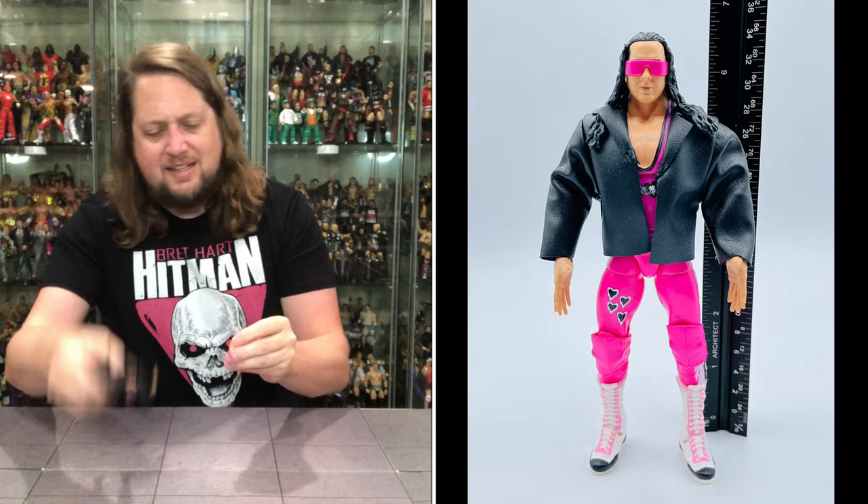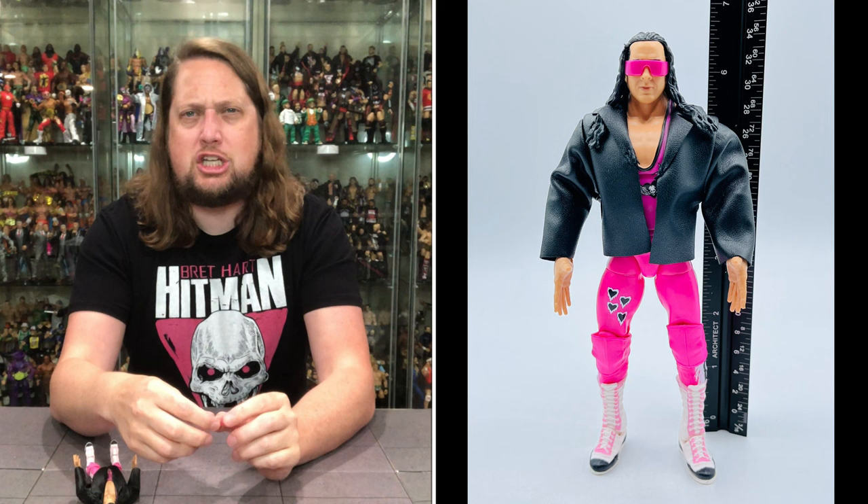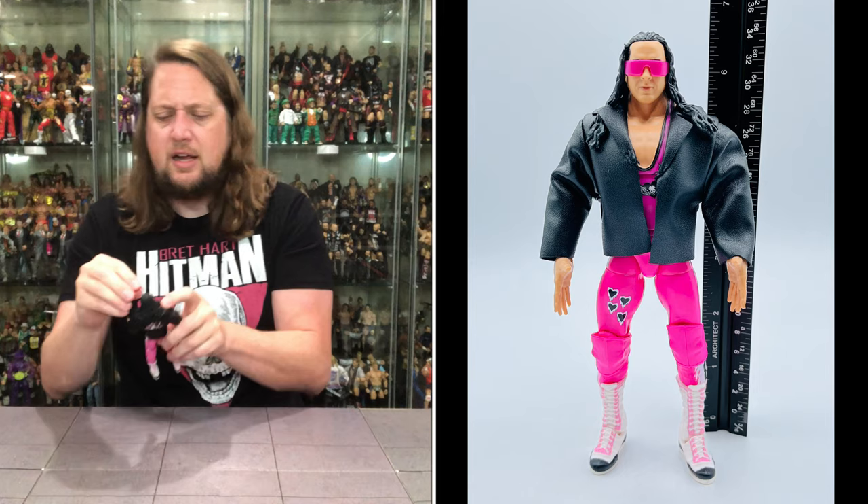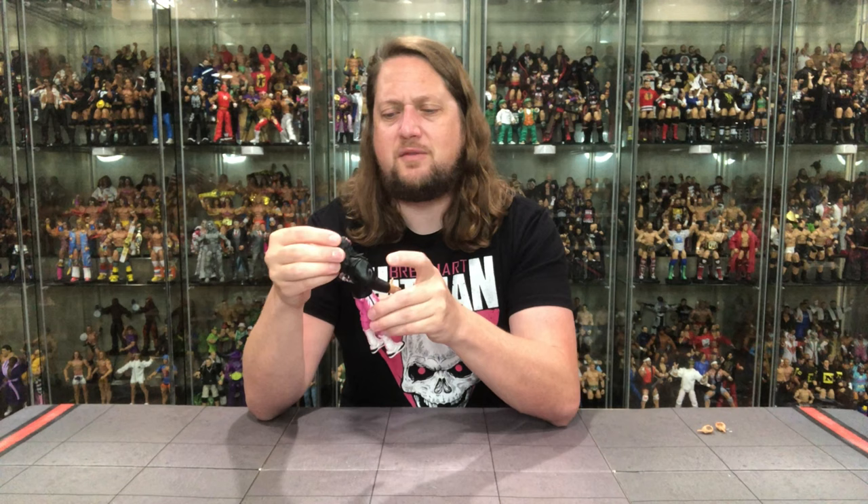The glasses — they're not the greatest. I would like to see them use the JAKKS way of doing things with kind of soft-goods glasses. I don't know what the official term is, but I would be okay to see Mattel try that at least one time. I don't hate these plastic ones — they're just not a game changer. It would be nice if they had a sticker design over the top on the Bret Hart glasses. But they're nice pink glasses — they definitely get the job done.